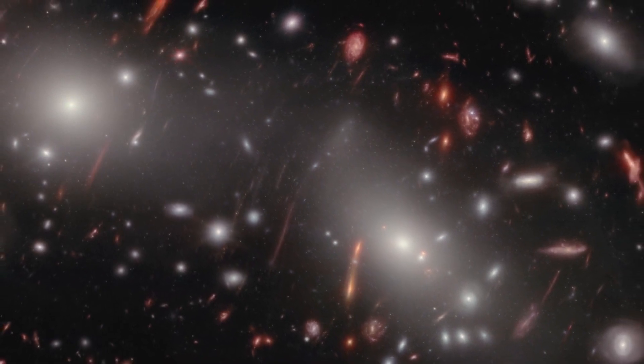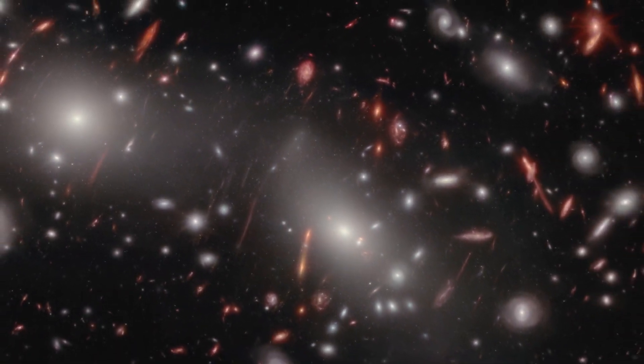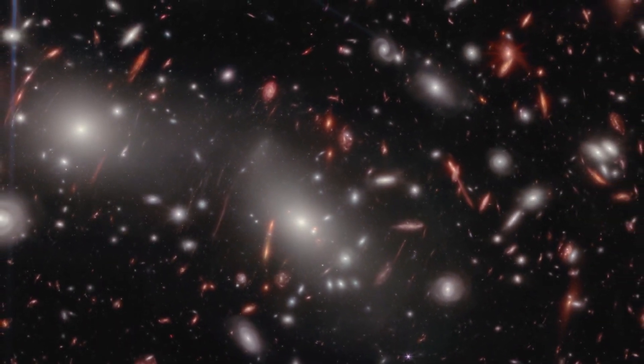Without the cluster's magnification boost, even the Webb Telescope could not see these faint, extremely distant galaxies.